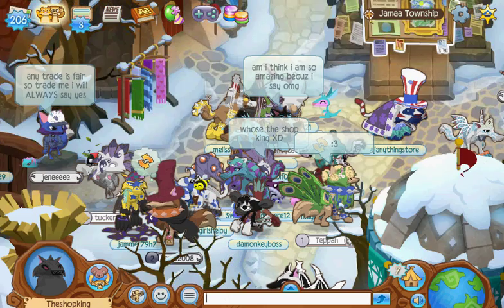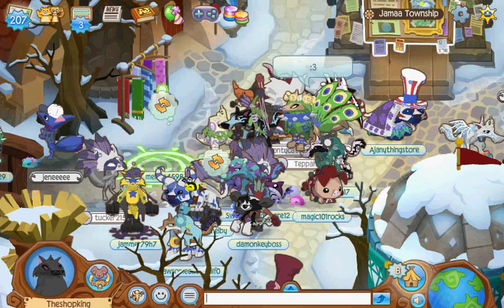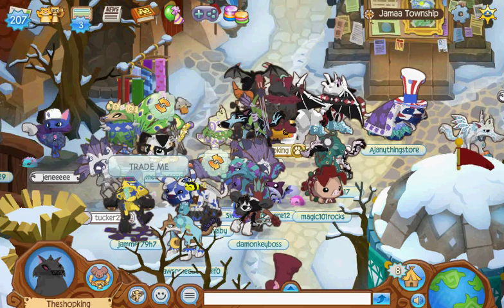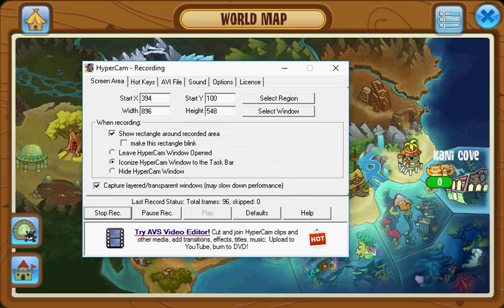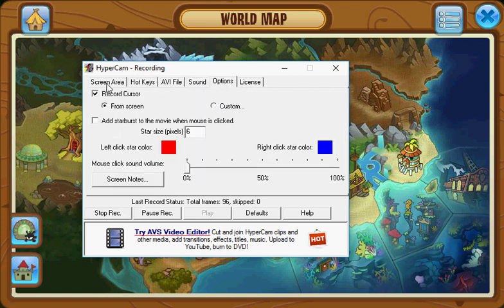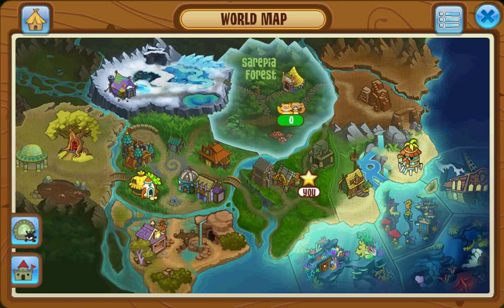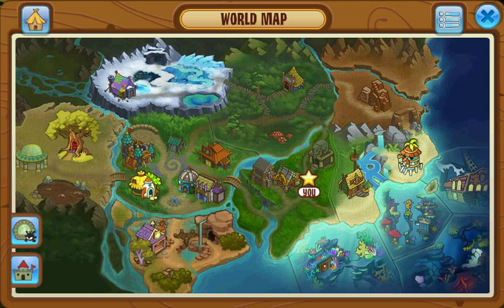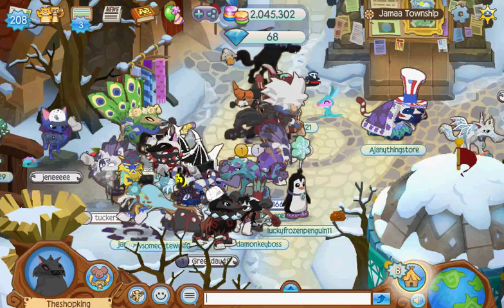After you got your name and everything, you need to figure out how you're going to make videos. You have to record. What I use is called HyperCam 2. It's free and it's very easy to use. You can select what size of the screen you want to record — you can record the whole screen or just part of the screen. Right now I'm just recording what you see, so I don't even really have to edit this video. It's just recording the Animal Jam screen. HyperCam 2 — really easy to use, it's free, no viruses or anything like that.